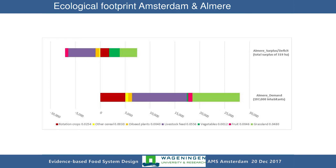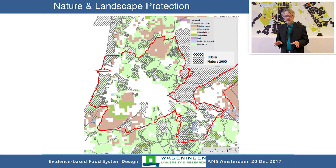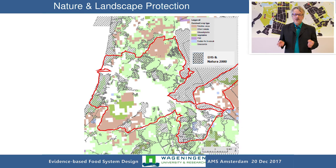This is the same analysis zoomed in for Almere to show the differences. For the methodology, we took out all protected areas for nature conservation — the Natura 2000 at the European level and the ecological main structure of the Netherlands — as well as forests, waterways, water bodies, and the city itself. Only the remaining areas were considered. This graphic shows how the project is conceptualized, and what we are currently doing is this type of evidence-based analysis.